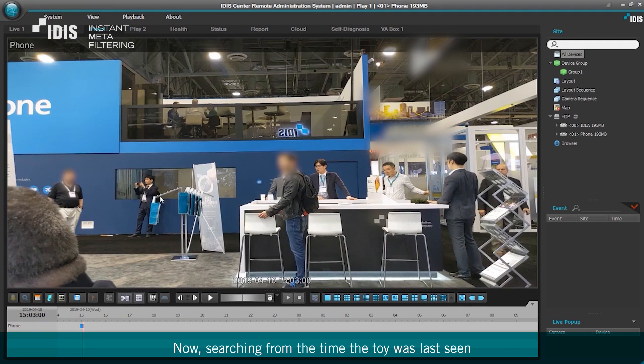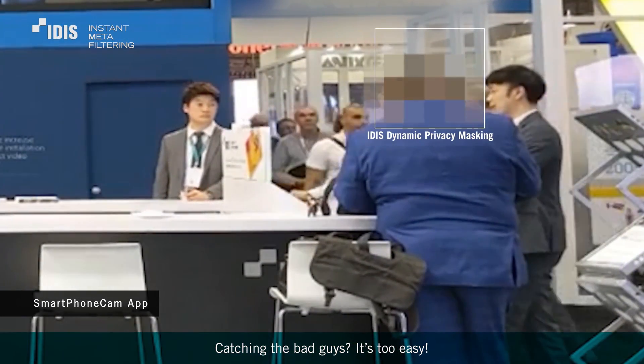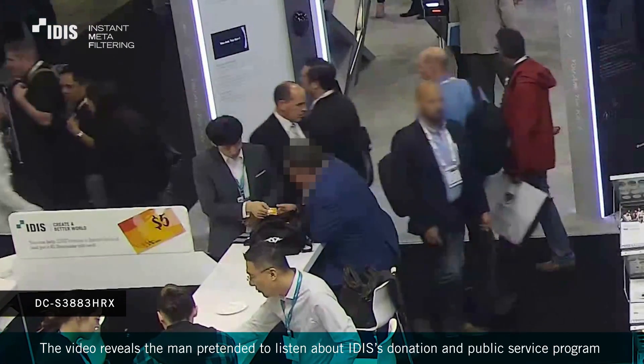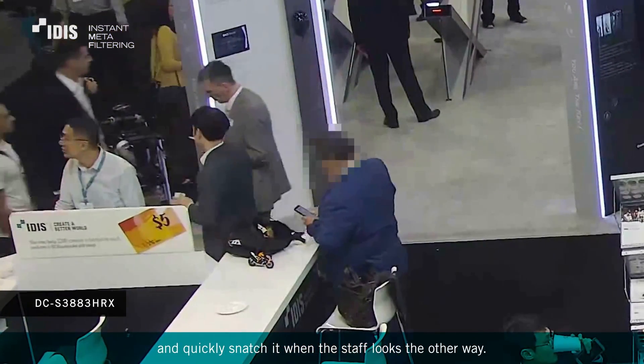Now, searching from the time the toy was last seen, we find the thief in just one minute. Catching the bad guys? It's too easy. The video reveals the man pretended to listen about IDIS's donation and public service program so he could block the bike with his bag and quickly snatch it when the staff looks the other way.